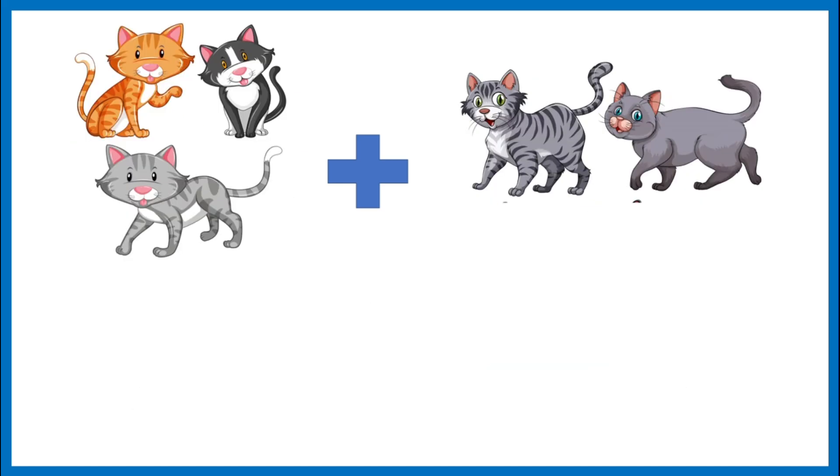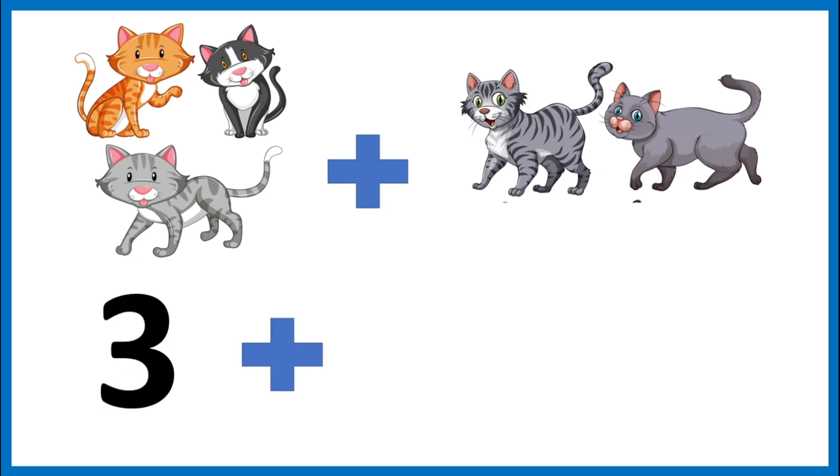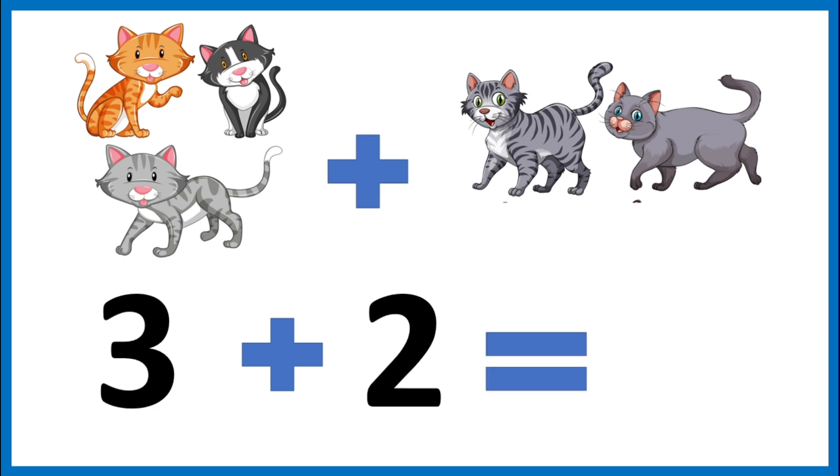My uncle has three cats on his farm. Two cats from the neighbor's farm wander over. How many cats are there altogether? Let's add them. Three plus two. Let's count them together: one, two, three, four, five. Three plus two is five. The sum of three and two is five.